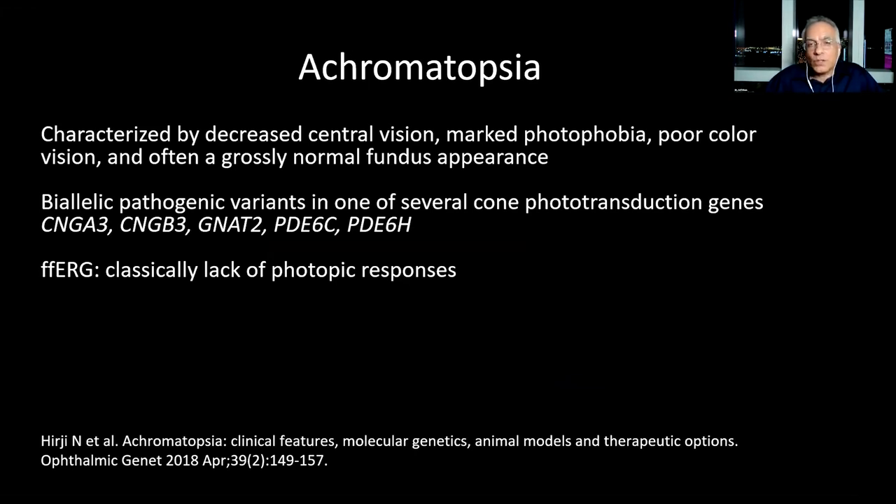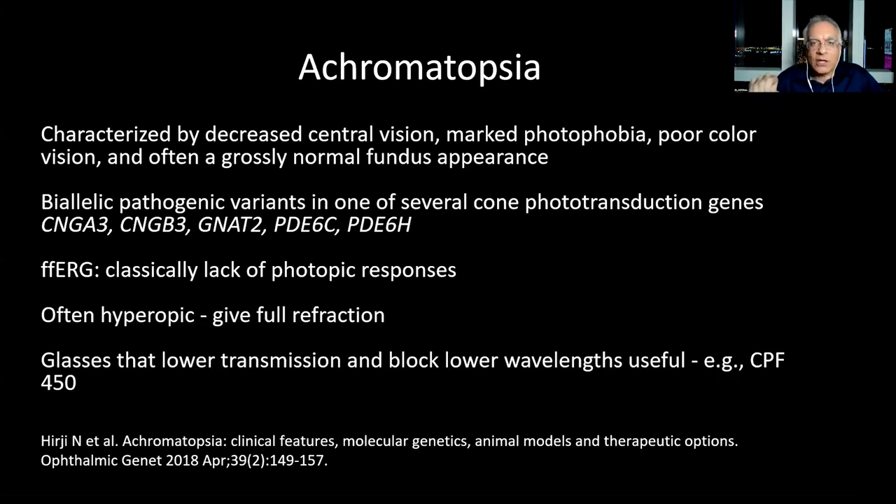It's important to pick up achromatopsia patients early because there are gene therapy trials ongoing, and these patients benefit the most when detected early. The only way you can pick these patients up is by doing ERG — very often in achromatopsia the retina looks normal. A child with photophobia and nystagmus and a normal-looking retina needs an ERG, especially these days when there are gene therapy trials for achromatopsia. If we don't pick up these patients, they're not going to benefit the way they could.